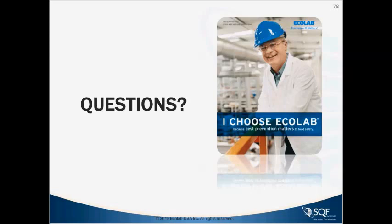Are there any more questions coming in? That's all I have, so unless anybody has any other questions, I'll turn it over to Leslie.